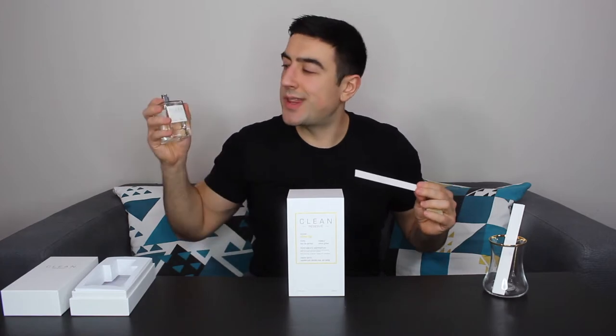My instant association with this scent is summer. It's very fresh, very citrusy, quite pleasant and not too demanding, if you know what I mean.